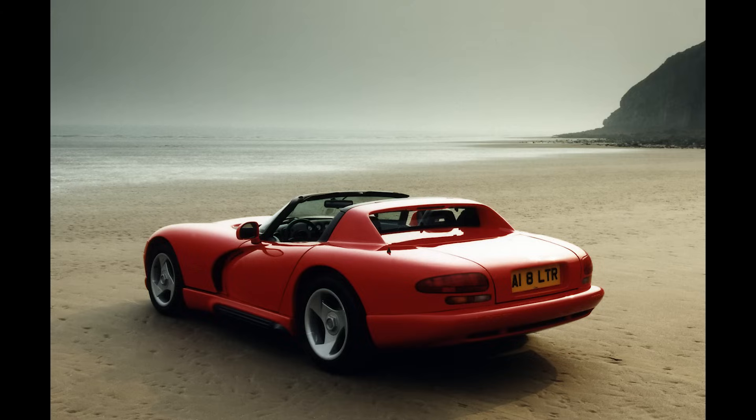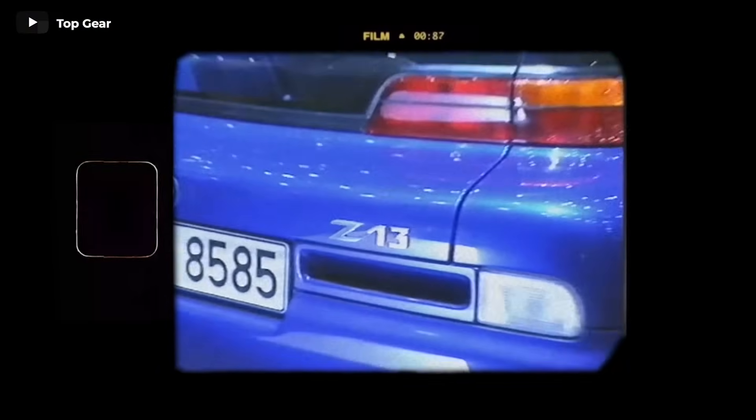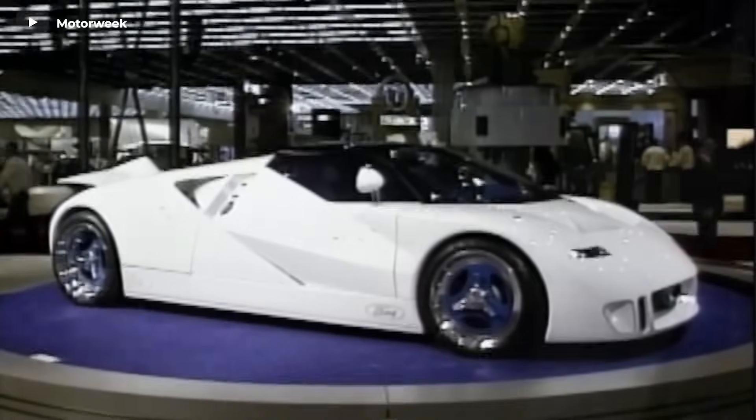The 90s were the best decade for cars. There is some millennial nostalgia here. And in this video, we will take a trip back in time to see how we imagined the future through some of the best concept cars of the 90s.